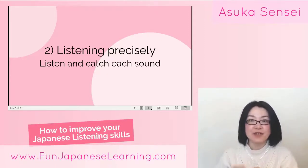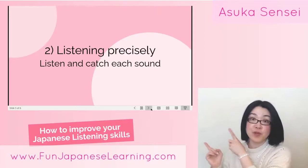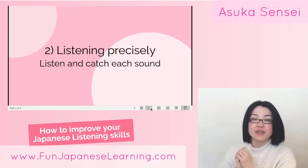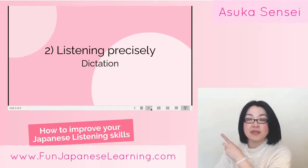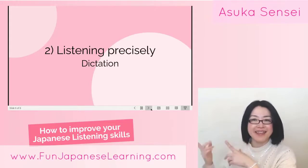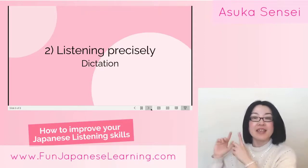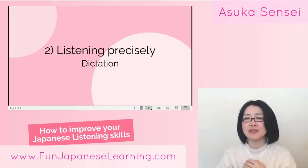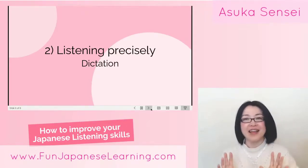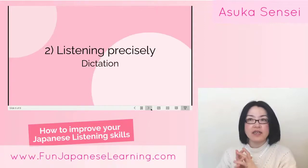Not many people do this kind of listening activity, and that's why they find it very difficult to understand when people are talking. The most important activity I'm talking about this week is actually dictation. Many people say dictation is not so interesting — it's very boring. Yes, I know, but dictation helps a lot.